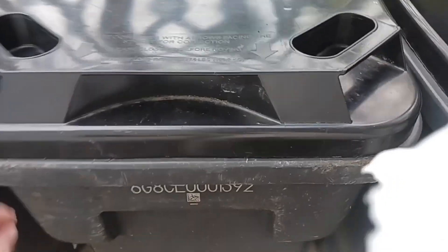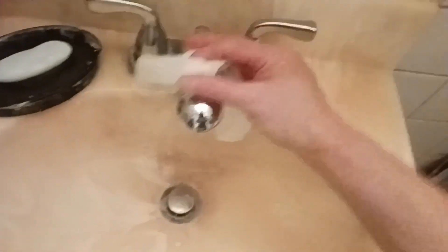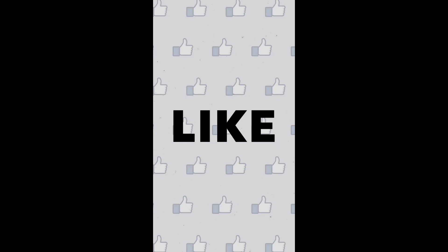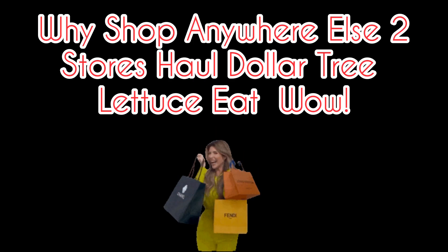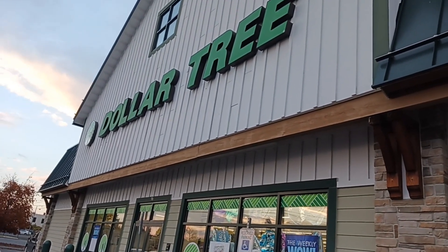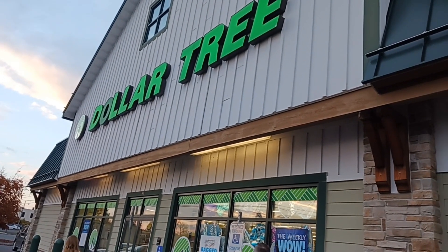Welcome to my world. I'm doing a double Dollar Tree haul today — this is the first one. We just had some dinner out. I'll share some pictures and show you everything on the table at home. Let's go on in.